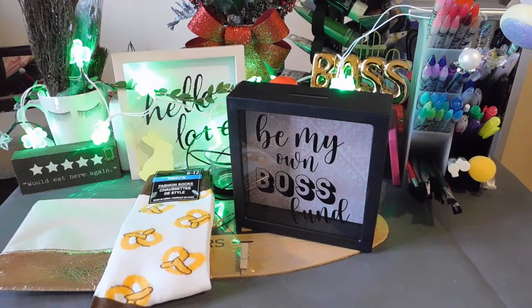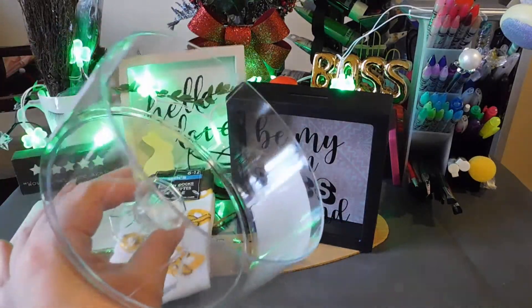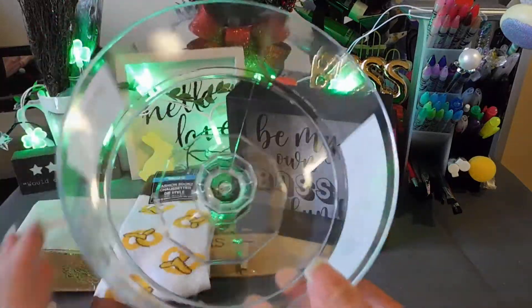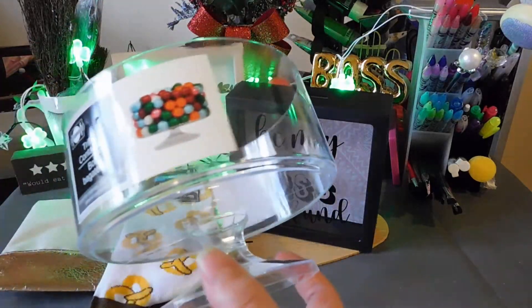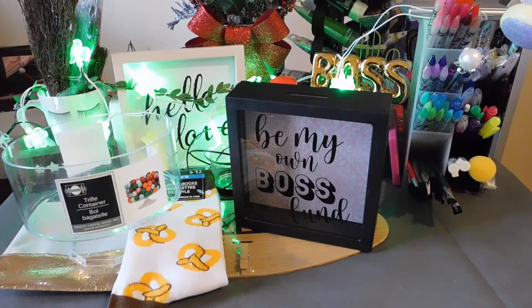The last item is this trifle container — great for candy dishes or whatever you want to put inside. I thought it was a cute dish. Make sure you look inside them when you pick them up because most of them were cracked, so be careful — they're really fragile. I picked up two of those; I'll just consider that one item.